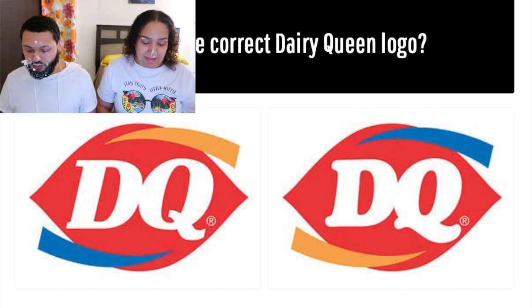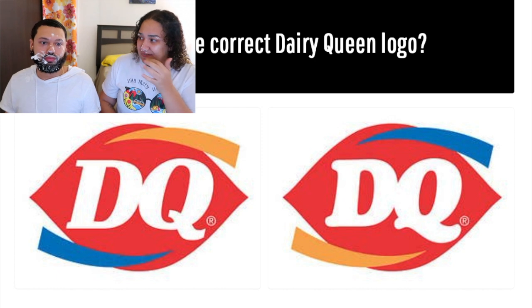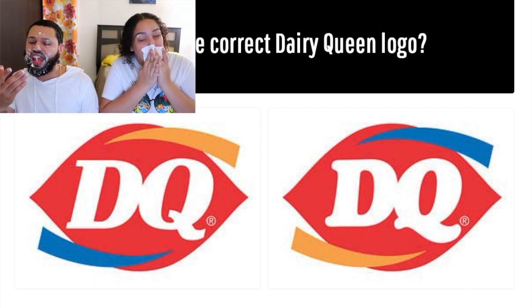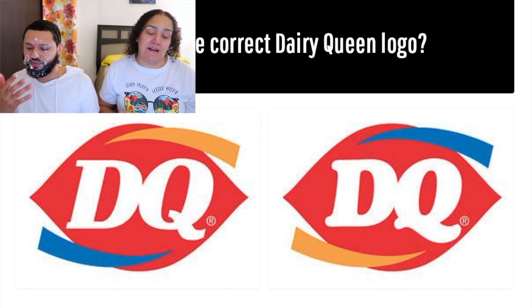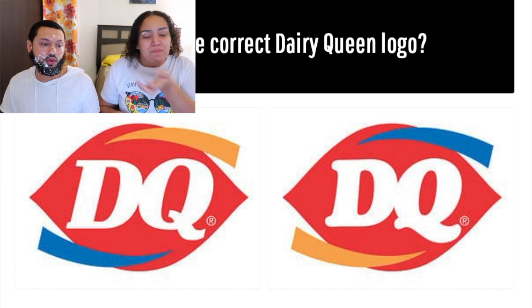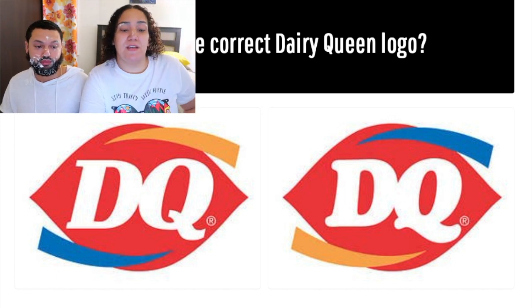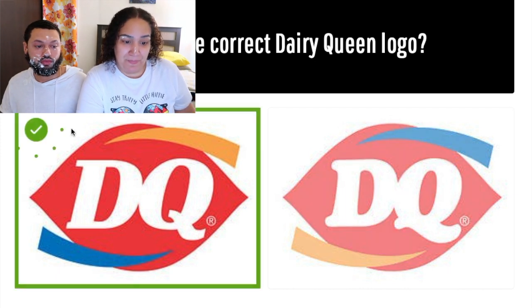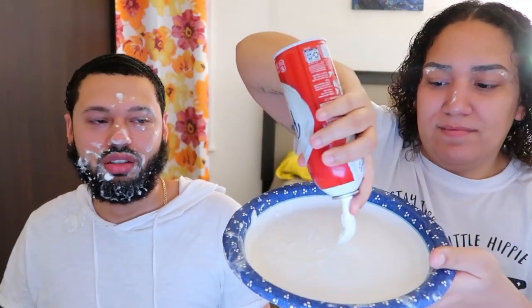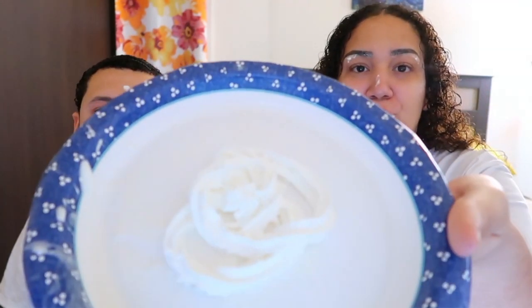We got two right — we got McDonald's right. Something in my gut is telling me to go with the left, so I'm choosing left. What about the right then? I'll go with the left — and Marcus is choosing right. You cheated! You've seen this video. I didn't watch it!